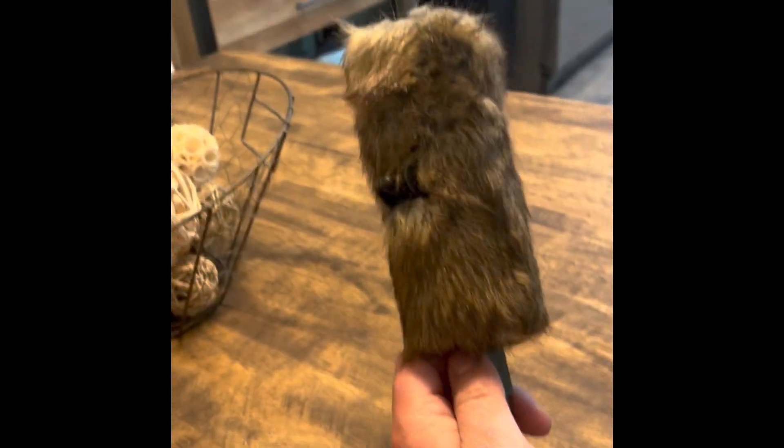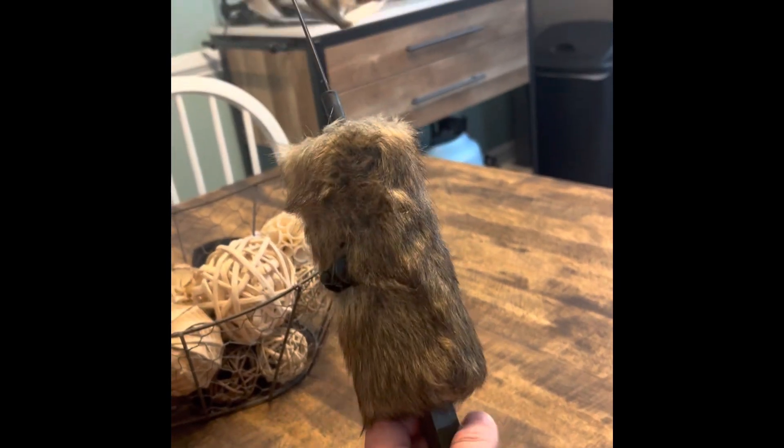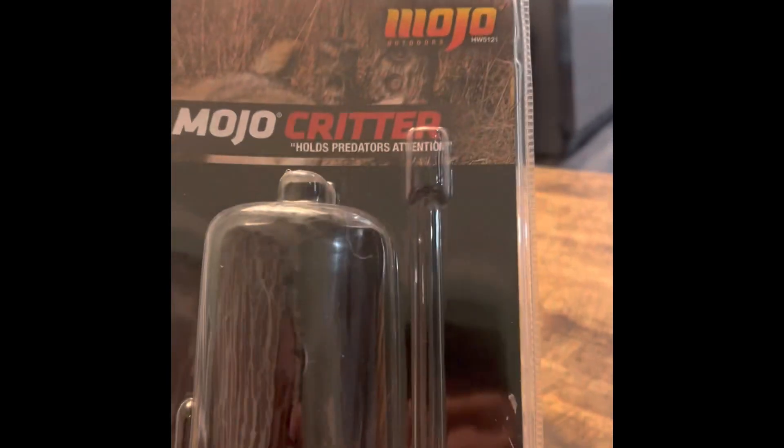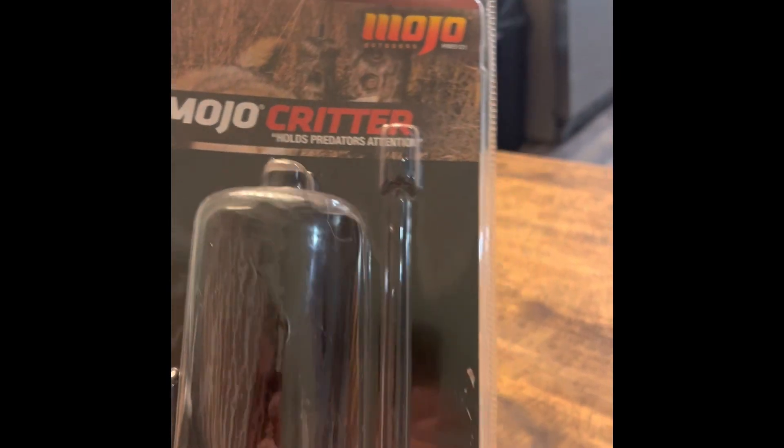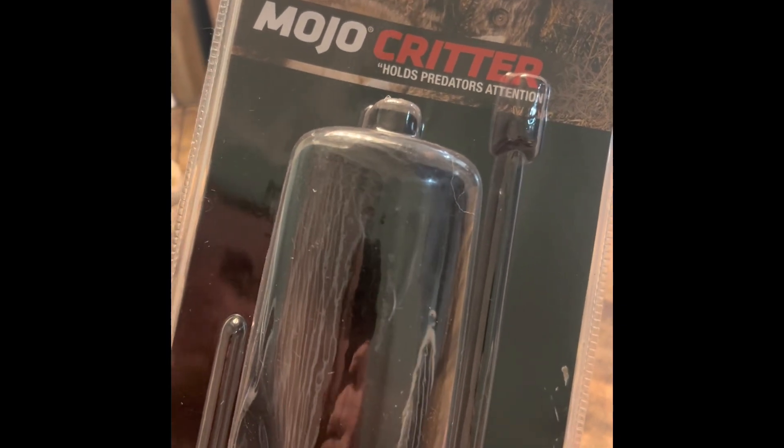Hey, what's up guys? Doing a quick film today, getting ready for this coyote tournament. Just bought the Mojo Critter — got it off Amazon, couldn't find one in person, so went by way of Jeff Bezos.